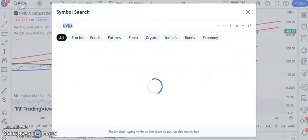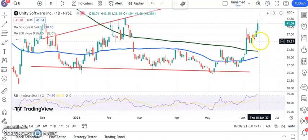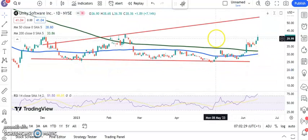On to the last few. First one is Unity Software. You can see that we've got a bull flag breakout going on there. The old peak at the beginning of the month was around $39.50. Above that, looking for a resistance line projection from November as high as $54 by the end of next month.